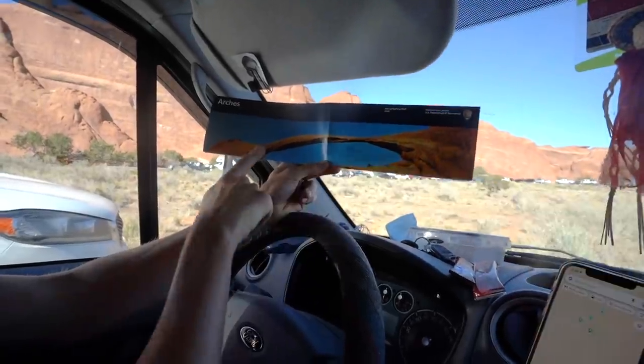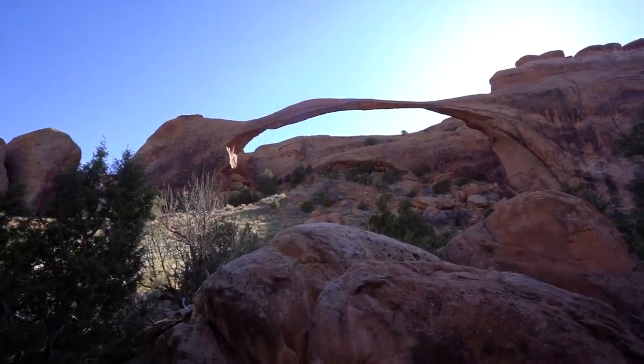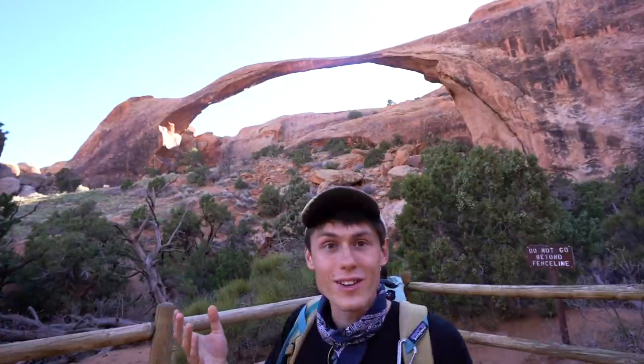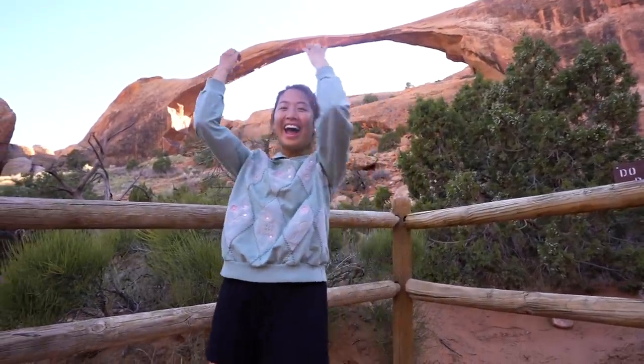We've driven to the very end of the park to see one of the skinnier arches — Landscape Arch. I'm surprised it hasn't broken yet. Apparently Landscape Arch is the length of a football field, which really puts it in perspective. It is unbelievably long, and it's just crazy to think this is naturally occurring — no humans made this, it just happened.